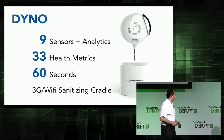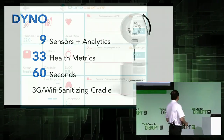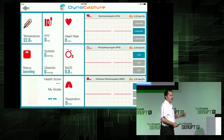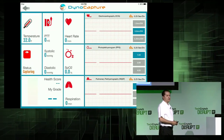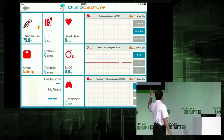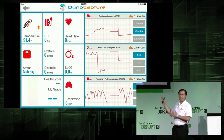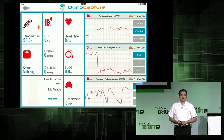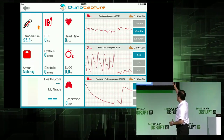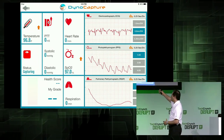Let's look at an actual demo. Bruce is going to demonstrate. Can we switch over to the tablet, please? So Bruce is going to demonstrate how the Dyno is actually used, just like a digital thermometer. Behind me on the screen you have a capture program that presents some of the metrics: the EKG, the heart rate, the blood oxygen, your respiratory response.